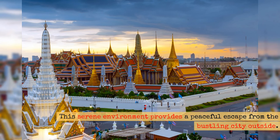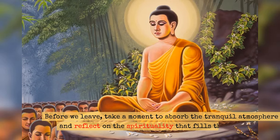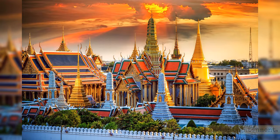This serene environment provides a peaceful escape from the bustling city outside. Before we leave, take a moment to absorb the tranquil atmosphere and reflect on the spirituality that fills this sacred space. The temple of the Emerald Buddha is truly a sanctuary of peace and enlightenment.